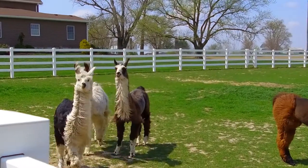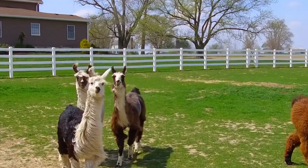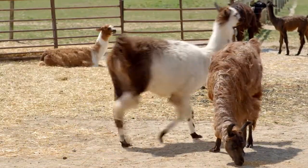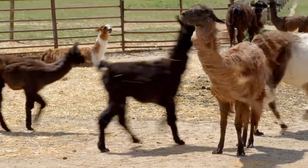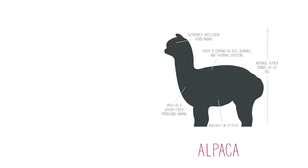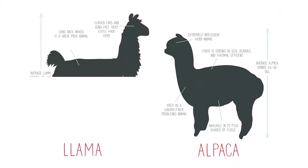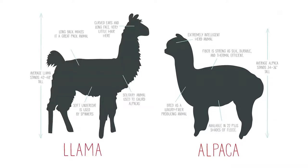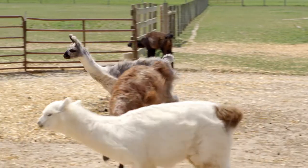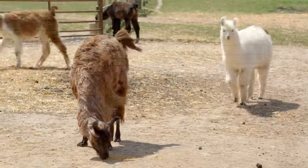Well, they originate in South America and llamas are in the camelid family, which would include camels, alpacas, and guanacos. Alpacas have a shorter ear; llamas have a more banana-shaped ear. Llamas are bigger. Alpacas kind of have a roached back — just a smaller animal versus the llama, a little stretchier.